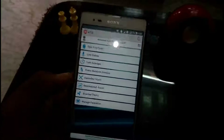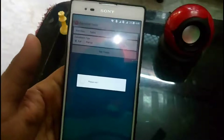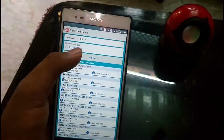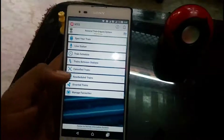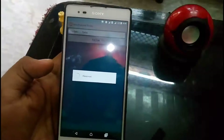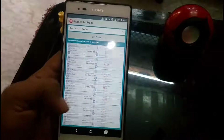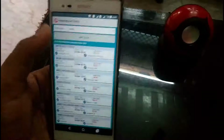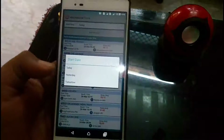Now there is Cancelled Trains. In this option you will get the cancelled trains — you can say a partial list — just click Get Trains. Next is Scheduled Trains. After clicking on this you will see a window showing the scheduled trains. You can set it to today, tomorrow, or yesterday.